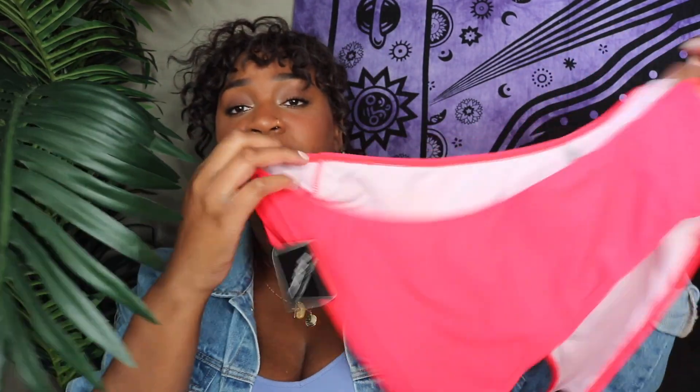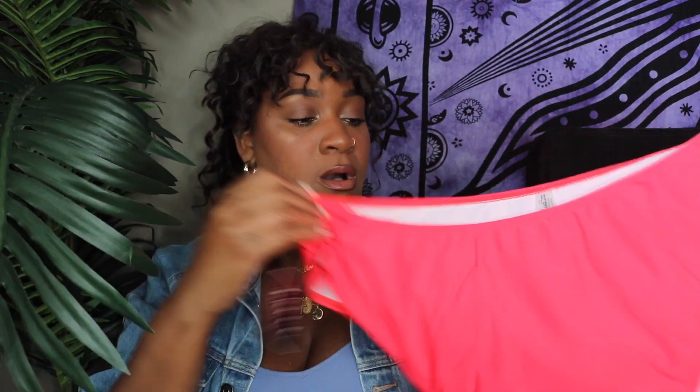I thought this one was super cute. It's kind of like a sports bra-looking bathing suit — super simple with adjustable straps, which I think is really cool. I can't really tell if the bottoms are high-waisted; I'll have to see on the try-on. But I think they're just normal, basic bikini bottoms — nothing too big, nothing too small. Size 16. Let's try it on and see how it looks.